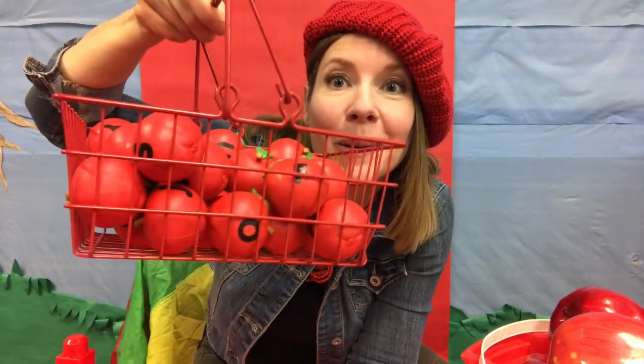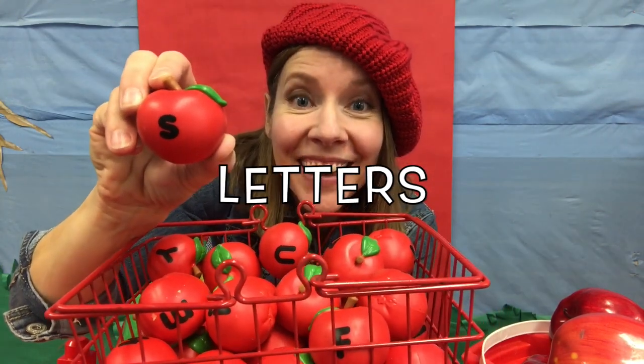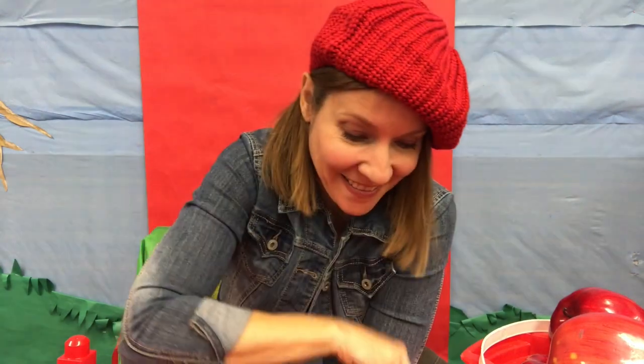I also have this basket full of apples. But these apples are different — they're small and they have letters on them. There's an apple with each letter of the alphabet. I'm going to hold up an apple and I want you to tell me what letter you think it is. X. What letter is it? X. What letter is it? A. What letter is it? N. What letter is it? T. Good job on your letters.